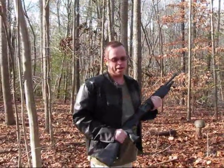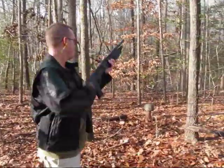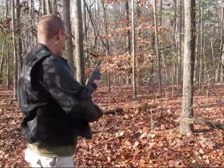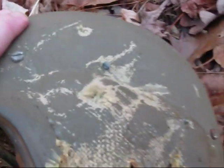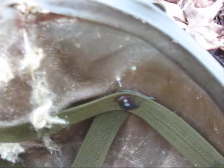Next up, 12 gauge. I have flechette rounds loaded — a bunch of little darts with fins on them. We'll see how that does. Got one sticking through right there, but for the most part it'll stop flechettes, it looks like.